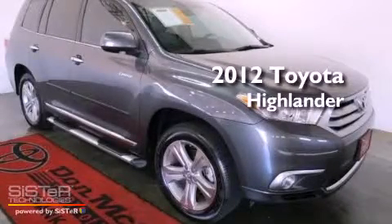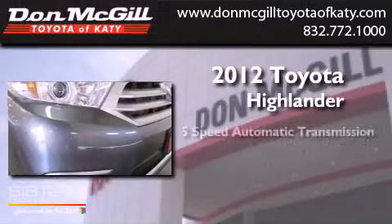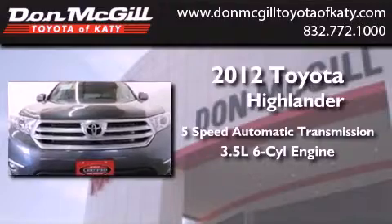This is a certified pre-owned 2012 Toyota Highlander. This crossover has a 5-speed automatic transmission and a 3.5-liter V6.